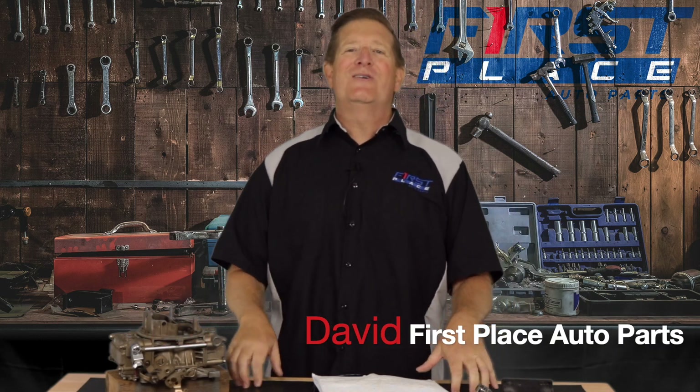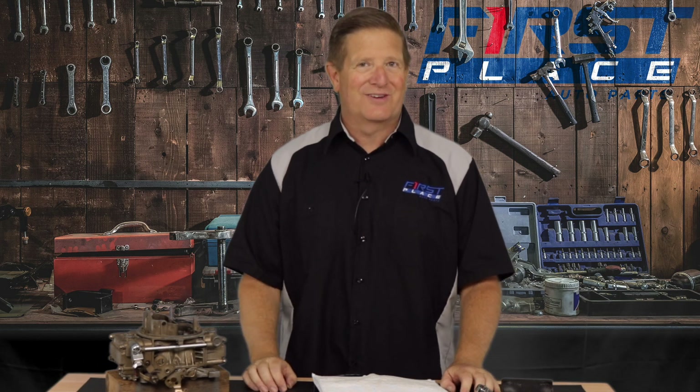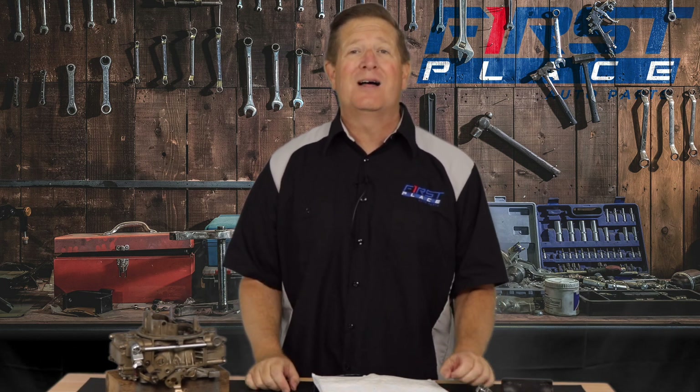Hey guys, Dave with First Place Auto Parts. Thanks for joining me in the studio today. Factory options are what makes a car unique. It can differentiate everything from a small block to a big block, or a car that has power windows or it doesn't.